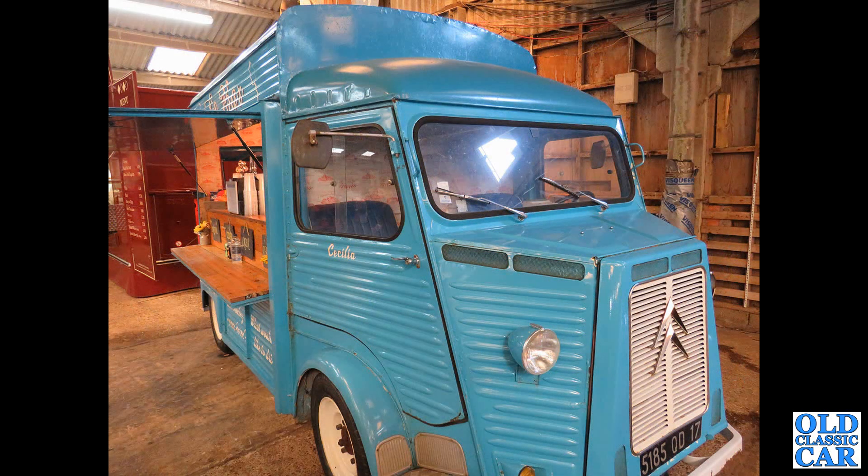Here's another Citroen H van. This was down at Race Retro a few years back — another coffee conversion by the look of it.